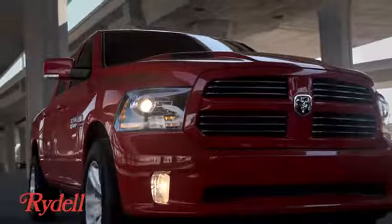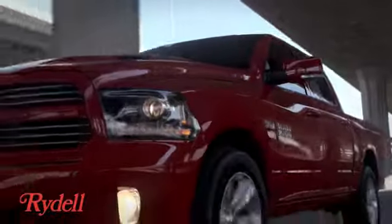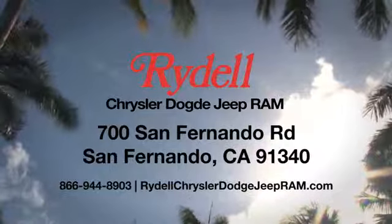See it for yourself today. Stop into Rydell Chrysler Dodge Jeep Ram. We're conveniently located near the 5 and 118 freeways at 700 San Fernando Road in sunny San Fernando, California.